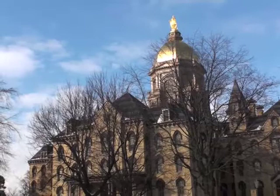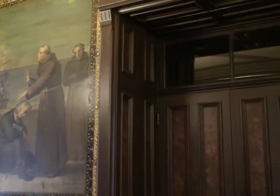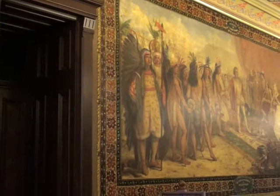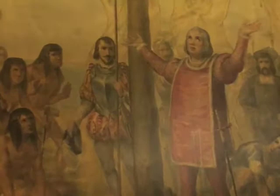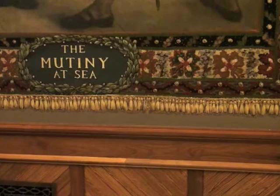There is a lot to see on a campus with a history as rich as the University of Notre Dame. Inside the main building are some amazing pictures of Christopher Columbus. The mural artist must have gotten tired of painting fringe because he has hidden Kermit the Frog among the edges of the mural.